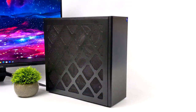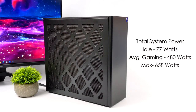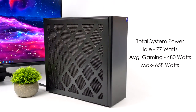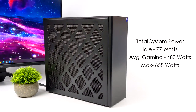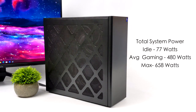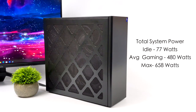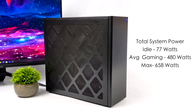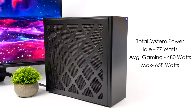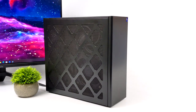For total system power consumption from the wall, this is not going to be a low-power PC given the parts used. At idle we're around 77 watts — a bit higher than expected, but we're in Performance mode; Balanced would pull less. Average 4K gaming jumps to around 480 watts, with 1080p and 1440p being lower. The maximum I pulled while maxing out both CPU and GPU was 658 watts — under the 750-watt gold-rated power supply limit.